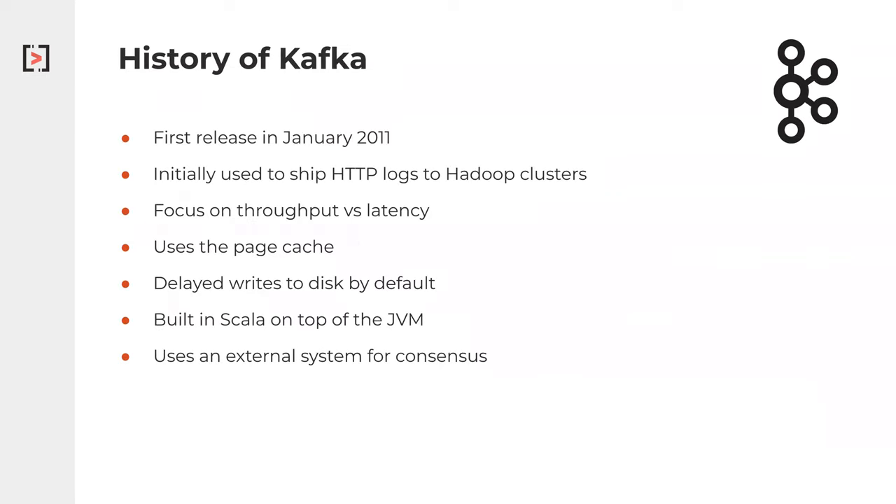To understand those assumptions, we have to look at the history of Kafka. It was first developed at LinkedIn, and the first release came out in 2011. It was initially really focused on shipping logs from web servers to a Hadoop cluster, where you were doing Hive queries that would run for 12 hours or however long they would take. As you can imagine, latency wasn't super critical for these types of use cases — throughput was much more critical. You had a huge amount of logs and needed to get them to this large centralized system, so they really focused on building the system with throughput in mind and not so much latency.